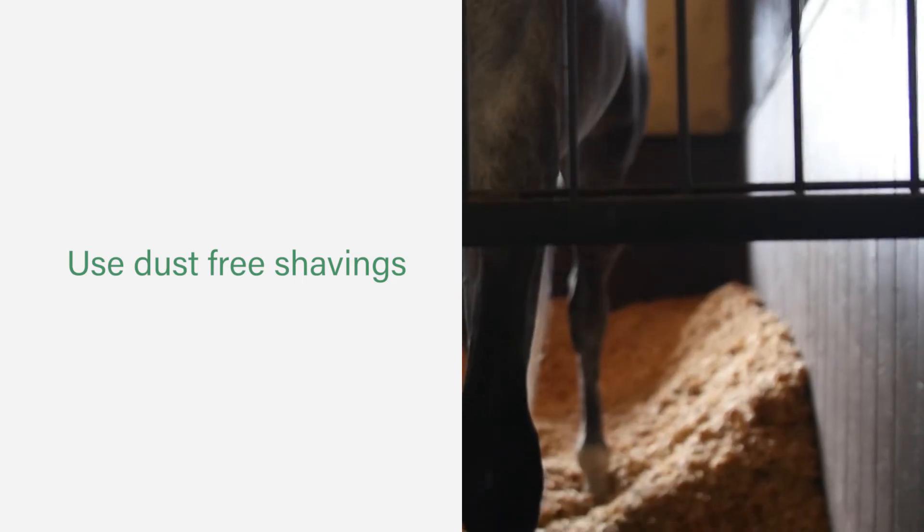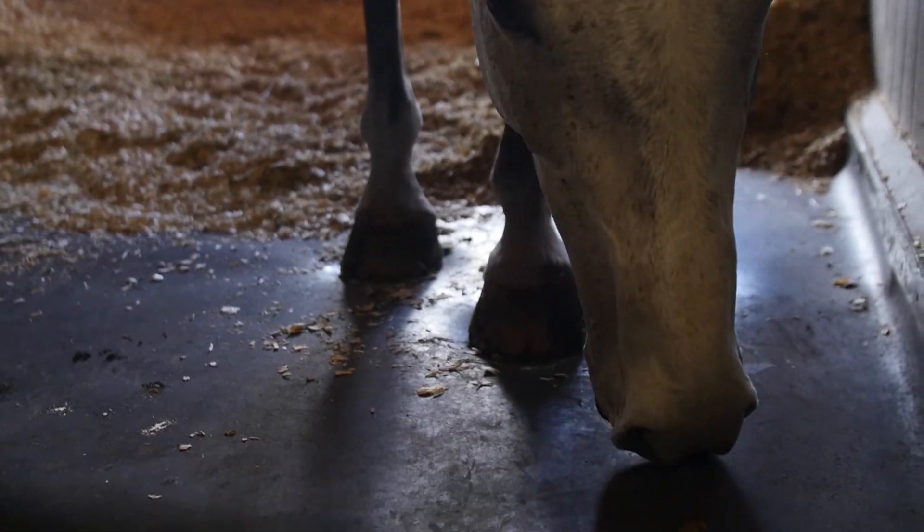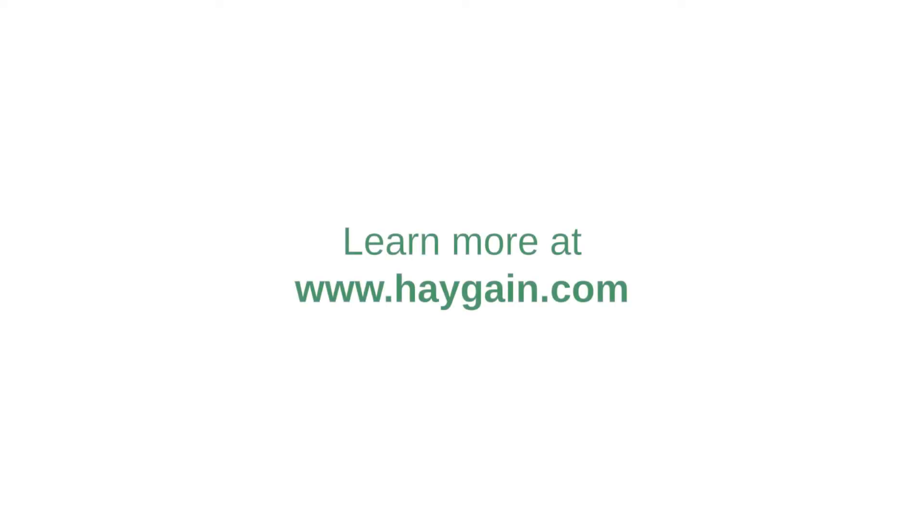Use dust-free shavings that do not contain molds, unlike straw. Learn more about the health benefits of steamed hay at haygain.com.